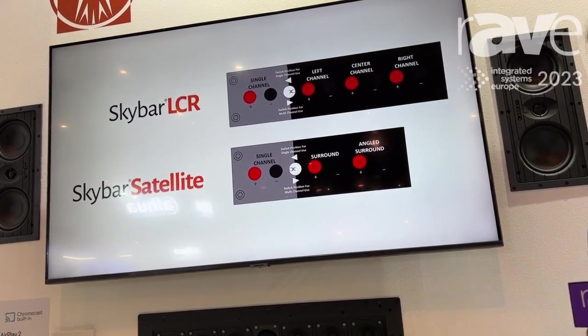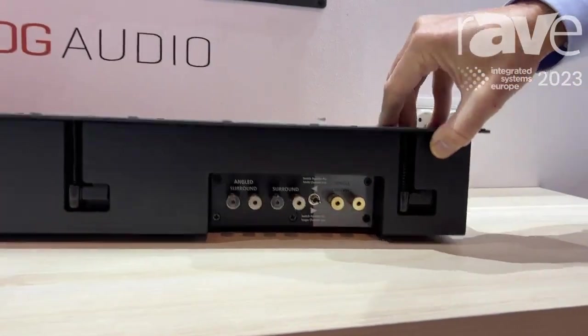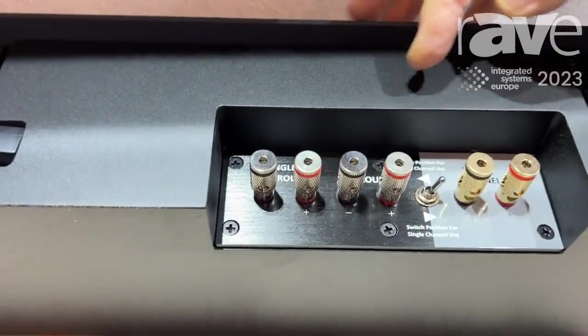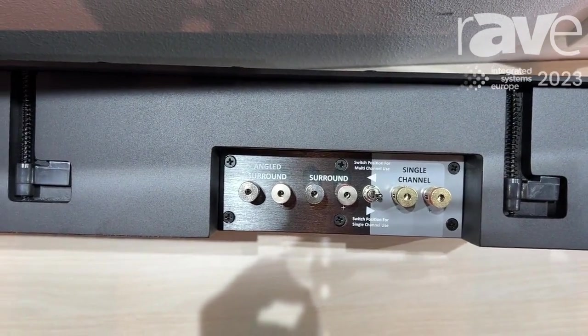They're easy to install, quick setup, and best of all, both of them actually feature a unique thing: they can be run in their multi-channel operation or, with the simple flick of a switch, they can be a full channel.